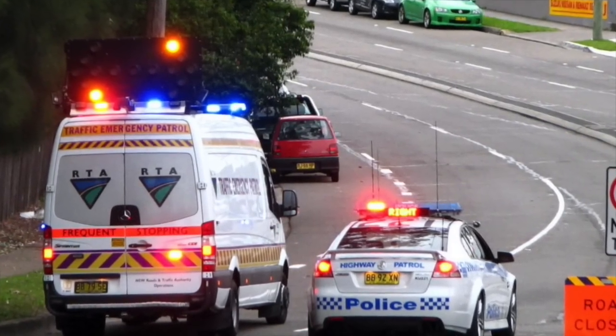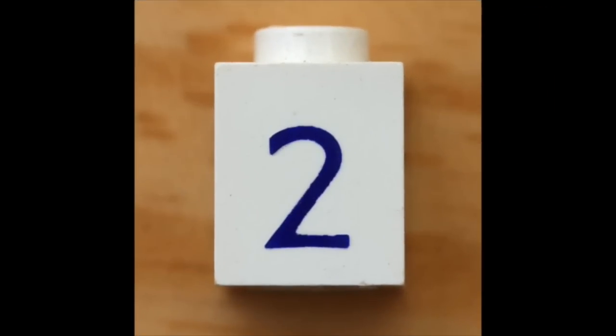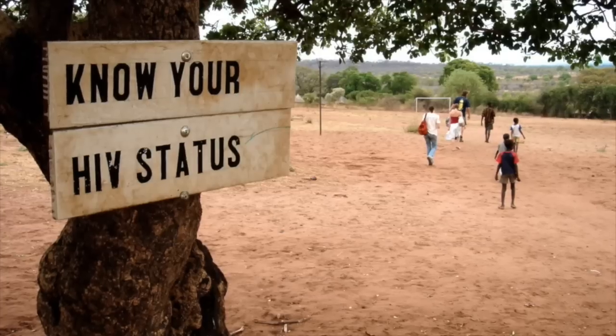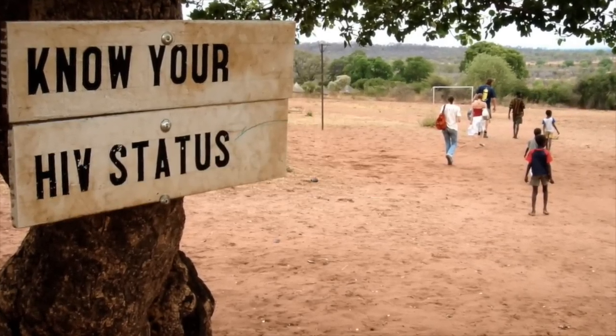Did you know that not every country in the world has 911? Number two is communication between health services and individuals, such as text messages reminding HIV patients to take their medicine, and public service announcements encouraging people to get tested for HIV.